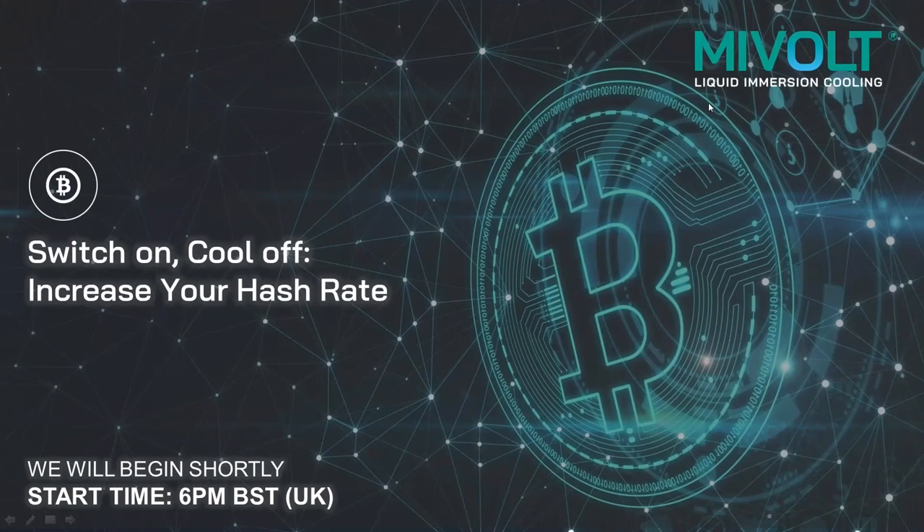Hi, everyone. Thanks for joining us. My name is Gemma Shackleton, and I'm the Marketing Manager for MyVault, a range of liquid immersion coolants that serve many applications, including data centers and Bitcoin mining.